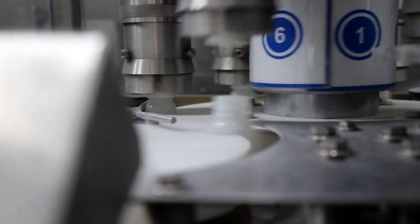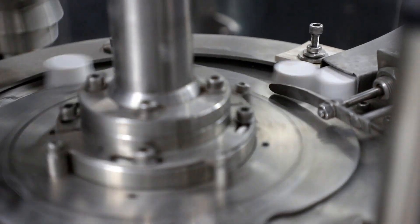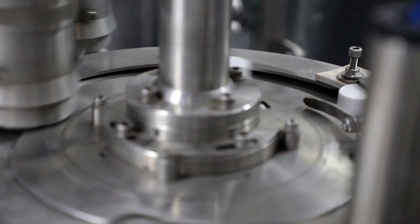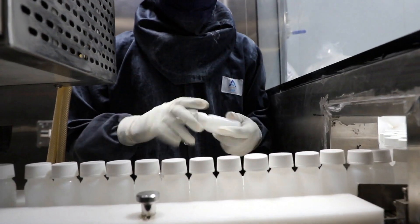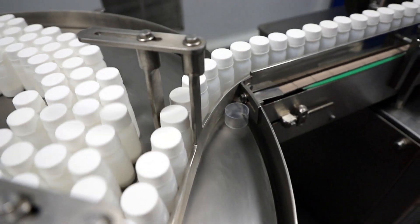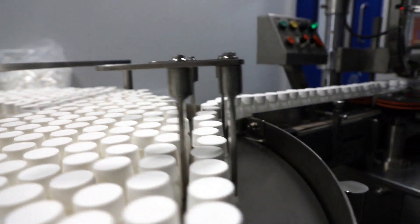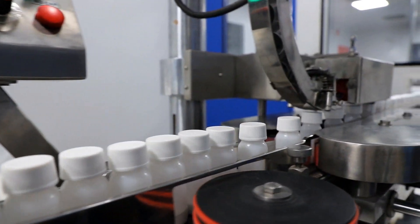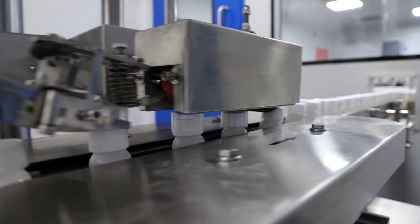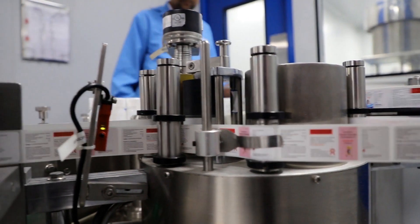Completely mechanized capping follows where the caps are screwed onto the bottles. This is followed by the induction sealing of the bottle. In the next stage, random visual inspection is done. Next, thorough inspection for all the bottles follows where proper filling and sealing is checked and verified. The dose cap is added to the bottles in the next step.